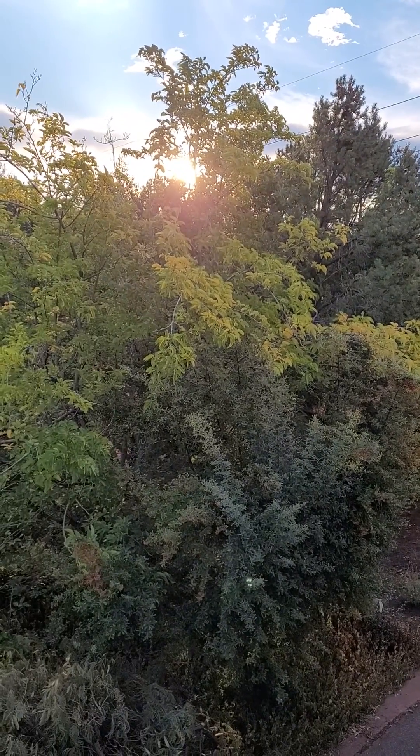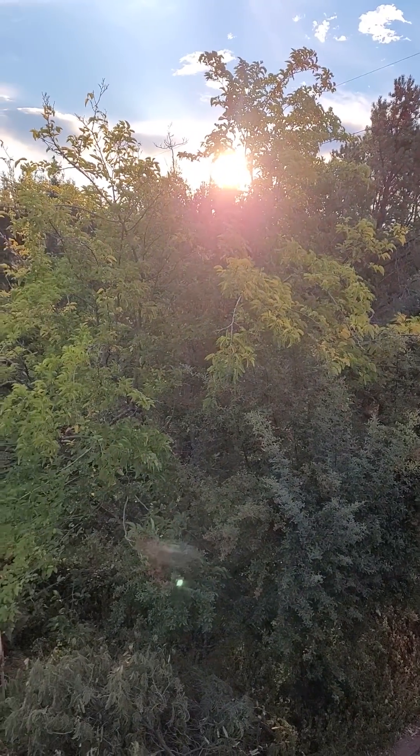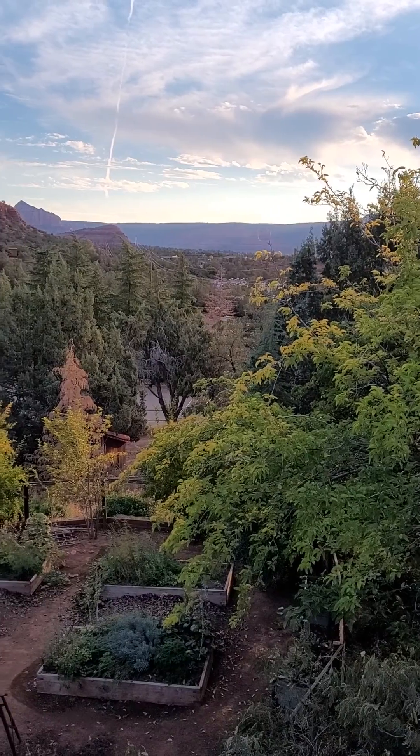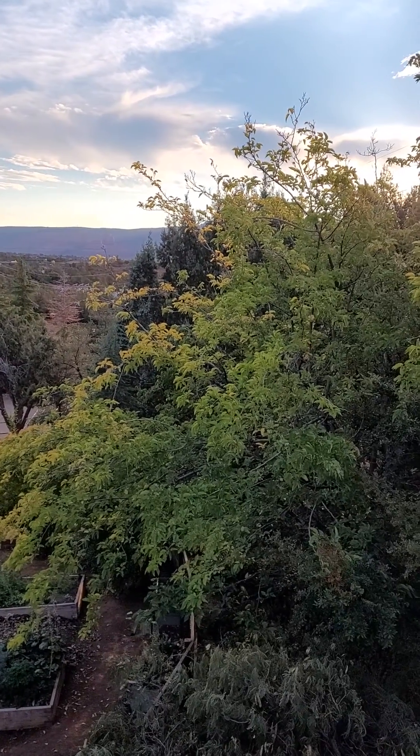Good morning. Today we're going to reclaim the backdrop of all the red rock and open up this view by cutting out some trees that are not native. We cut this tree ourselves because it was blocking big time and it was in our ridge.